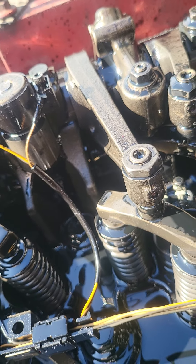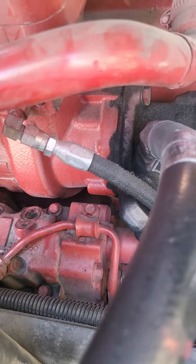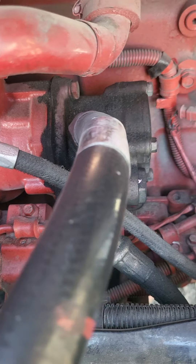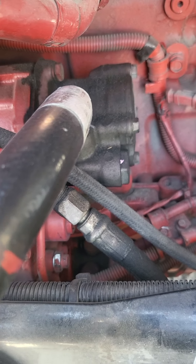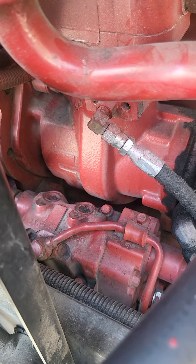Then I have to figure out my blow-by situation. I'm hoping that changing this air compressor helps — the air compressor does look kind of bad. Look at the back of it. So, hopefully that's my issue with some of the blow-by.